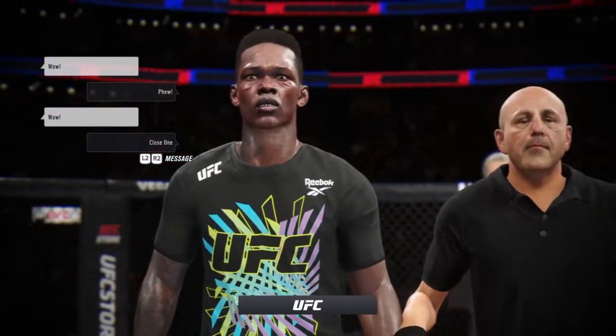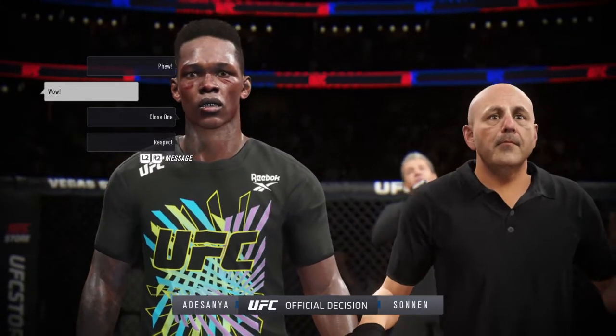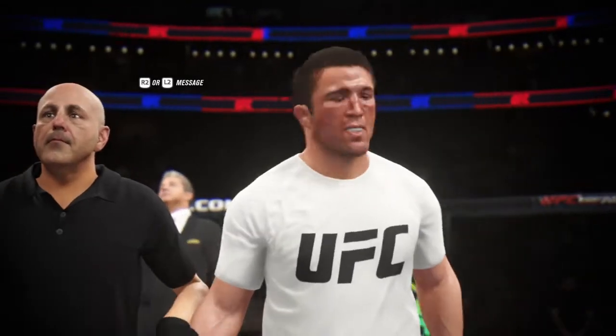The official decision is in. Here is the veteran voice, Bruce Buffer. Ladies and gentlemen, referee April Fink called the stop for this contest at two minutes, 34 seconds of the third round.